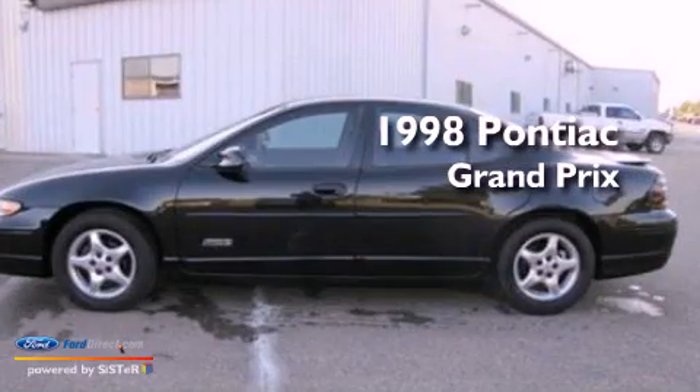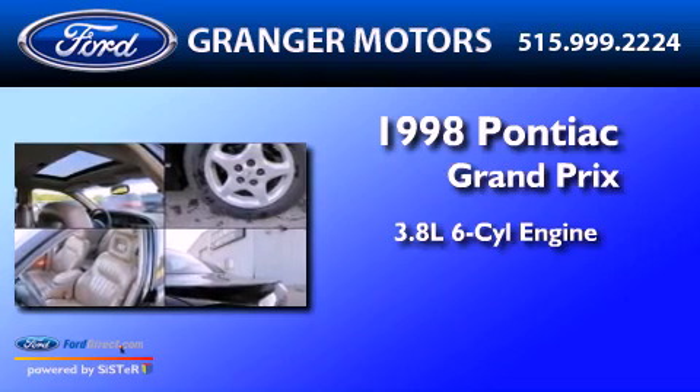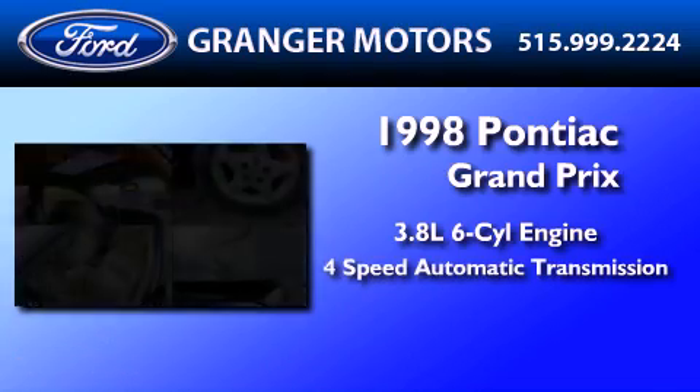This is a 1998 Pontiac Grand Prix. It features a 3.8-liter six-cylinder engine and a four-speed automatic transmission.